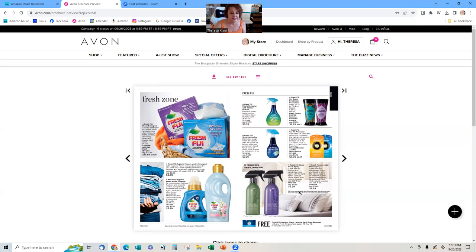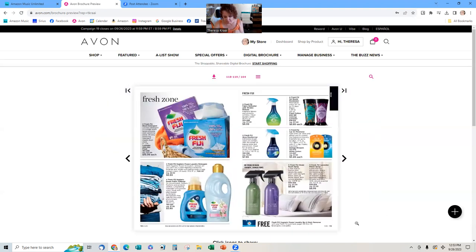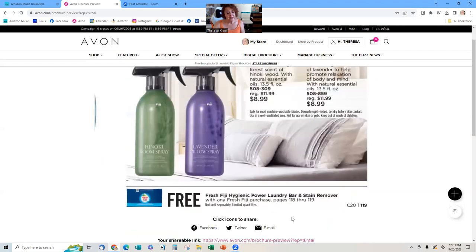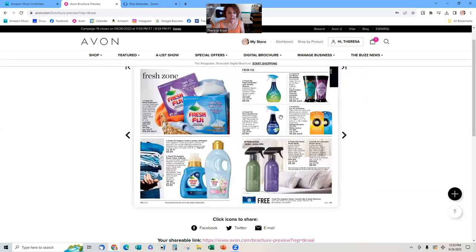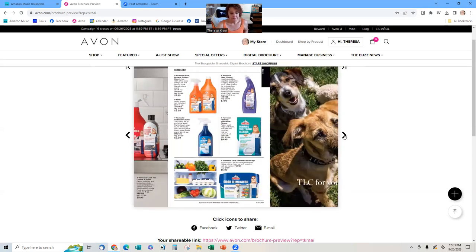With any Fiji purchase on pages 118 and onward, customers get a free laundry bar — it's almost like a magic eraser, a white stone powder laundry bar stain remover. You just rub it on the stain. If they buy three things, they get three of those free. That's a good deal — everybody has to do laundry!